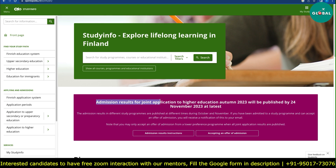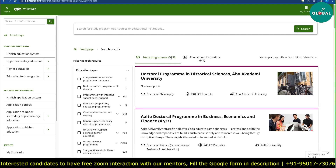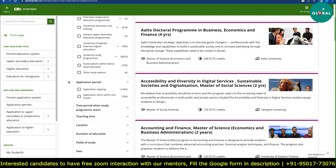Here, admission results for joint application to higher education — Autumn 2023 — will be published by 24 November. You click on Search, and after clicking you will see all the programs: 5,753 in total. These include PhD, master's, and bachelor's programs. You then have to filter for master's.